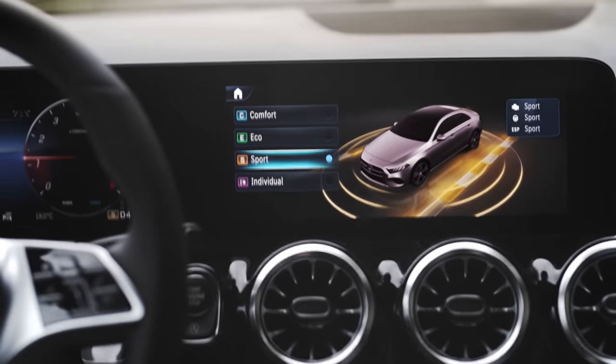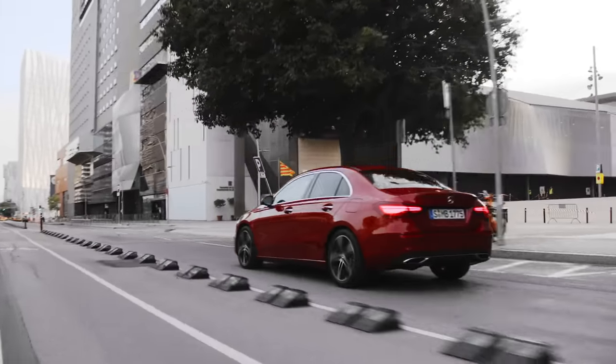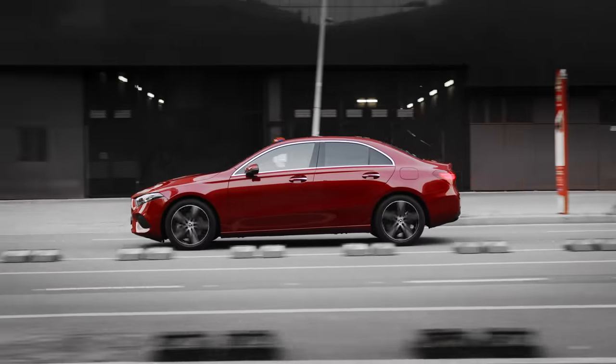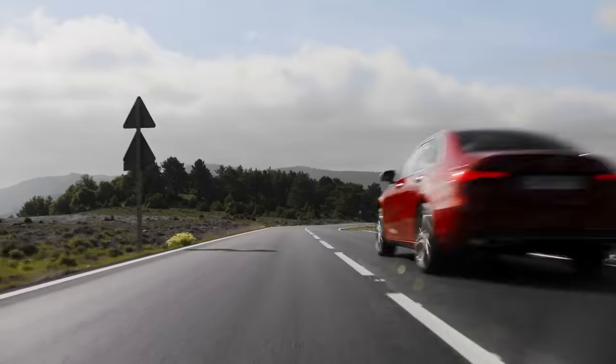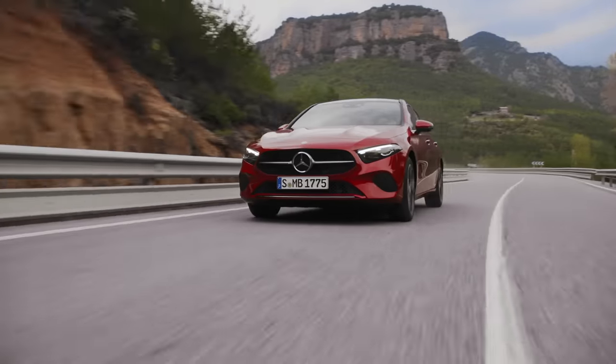The new A-Class Sedan's four driving programs — Eco, Comfort, Sport, and Individual — ensure that you can always drive just the way you want to. Drivers can use the dynamic select switch to select the drive programs and thus tailor the engine, transmission, steering, the Eco start-stop function, air conditioning, or depending on the model, the chassis as well.